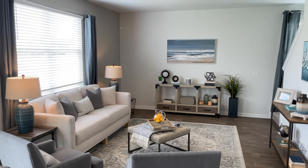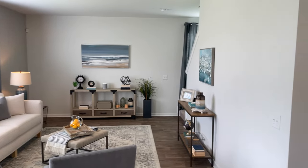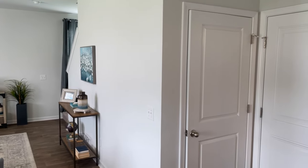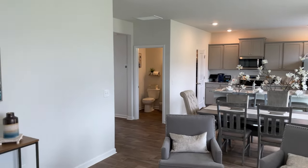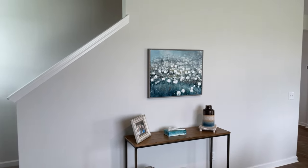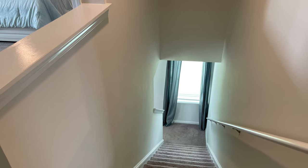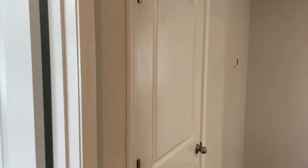Before heading upstairs, I just wanted to point out one more thing. You're going to see two doors here — the first one is a coat closet door, and the second door is the door coming from the garage into the room. Heading upstairs, there are four bedrooms and two full baths. There are eight-foot ceilings and smoke detectors in all bedrooms and open areas. The carpet on the stairs and bedrooms has a five-pound pad.